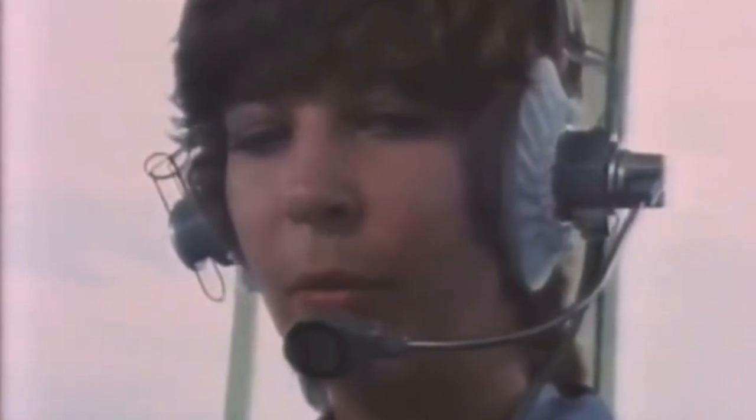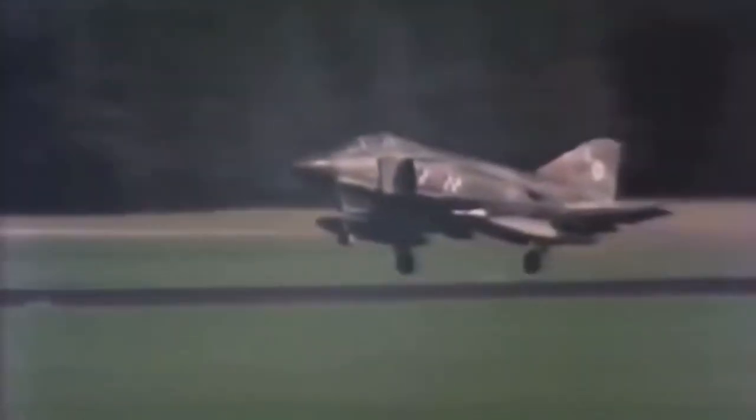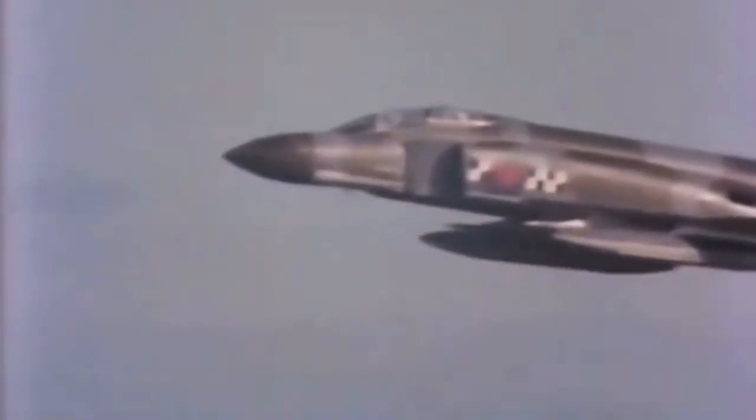Fast jets absolutely fascinate me. I would love to fly them, but obviously I can't. So therefore, if I can work with them and become part of a team that helps them get off the ground and get back on the ground again, keep them flying in the air to do that job — then, as far as I'm concerned, I'm doing a worthwhile job.